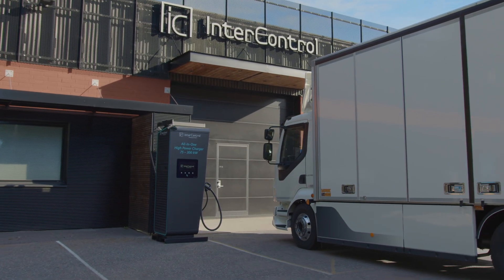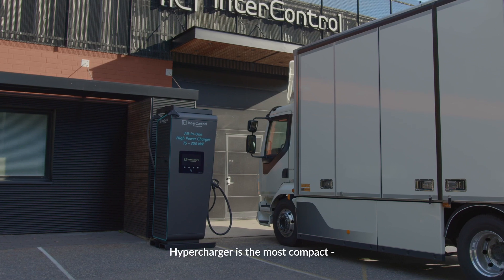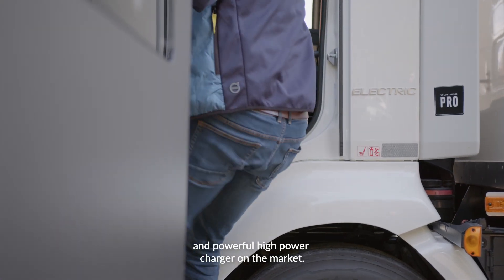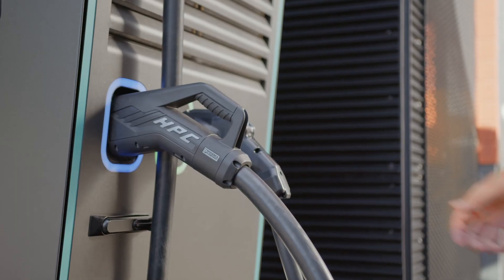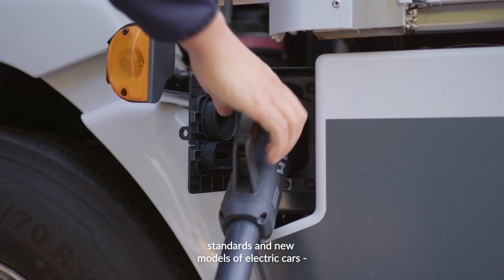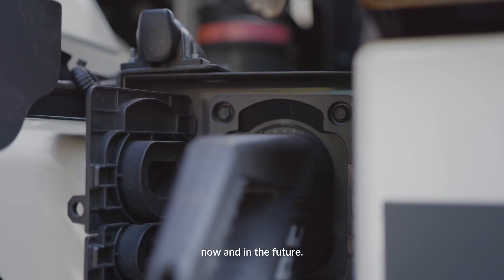InterControl Hypercharger. The Hypercharger is the most compact and powerful high power charger on the market. It is designed to meet industry norms, standards, and new models of electric cars now and in the future.